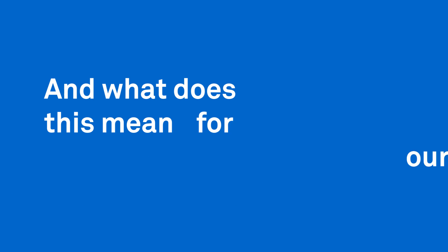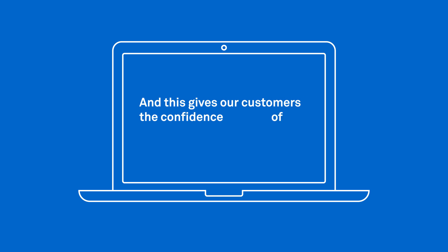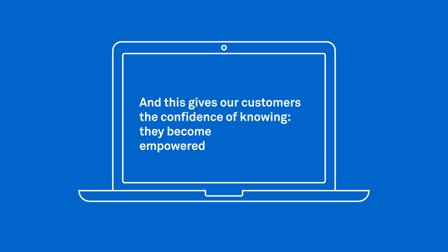And what does this mean for our customers? It enables continuous performance optimization and improvements in cost efficiency through data-driven processes. And this gives our customers the confidence of knowing. They become empowered by data.